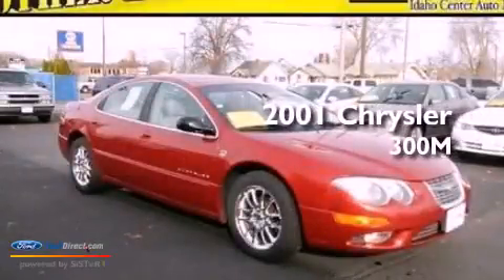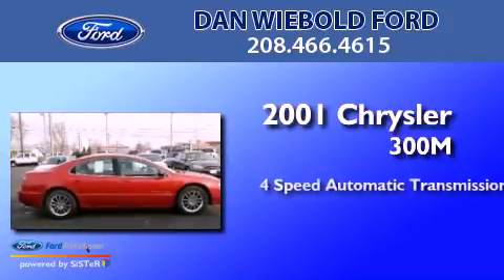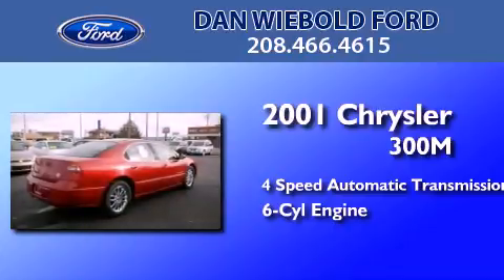This is a 2001 Chrysler 300. This four-door sedan has a four-speed automatic transmission and a 3.5-liter V6.